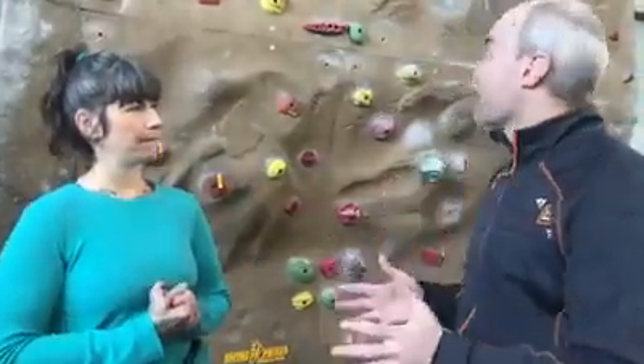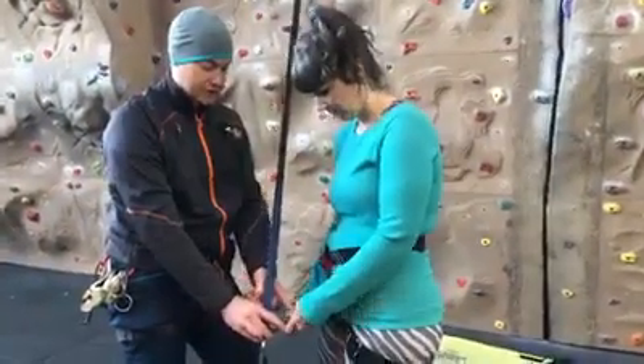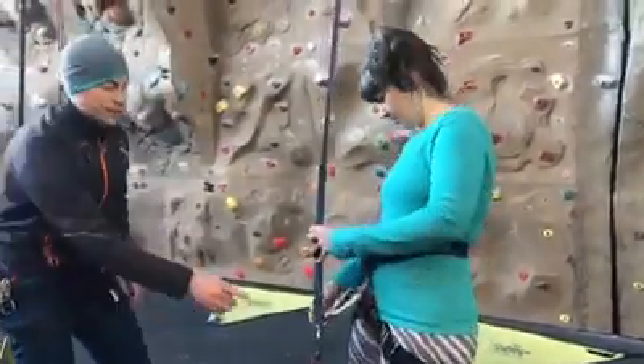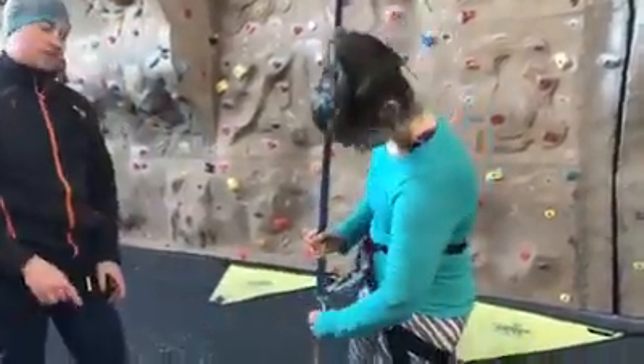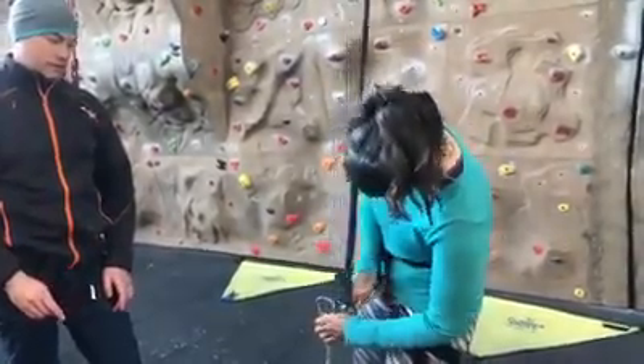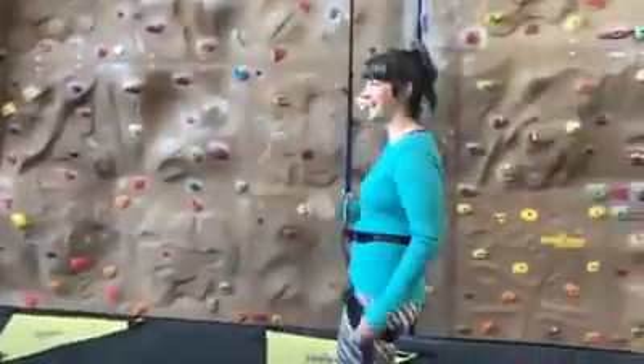Coming right in, we've got a couple of different ways to climb up the wall. We have our auto belay, which we're going to take a look at in a minute — it's a really cool machine for ages four and up that gets you on the wall in about five minutes. It gives you a really good sampling of the wall, and then we have a more traditional way to get up the wall with our ropes.